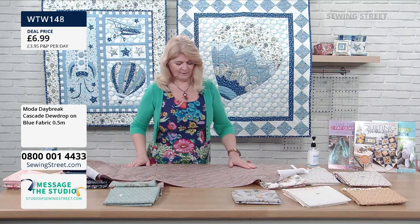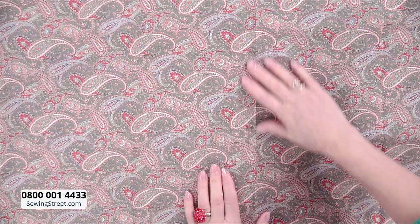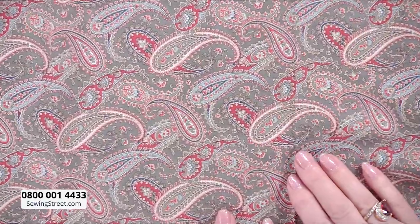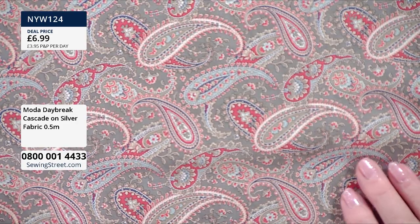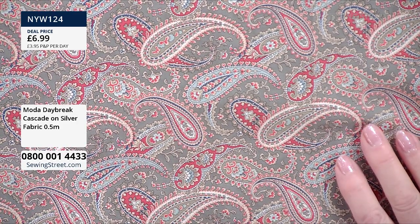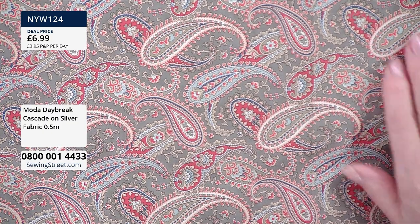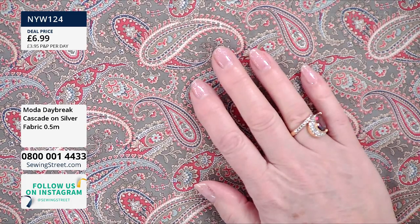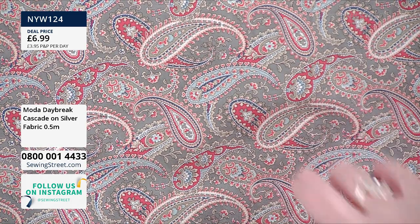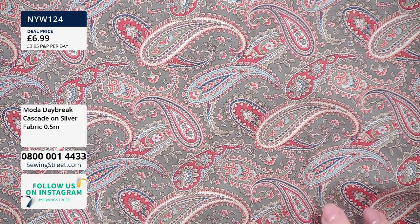And then this is the grey — Cascade on Silver. Because the background colours work so well, the design is really popping out. Paisley's another one of those things — it's great to have in your stash when you suddenly want something a little luxurious for linings or even as an accent on something quite plain. And the early bird cream would go really well with these paisleys.